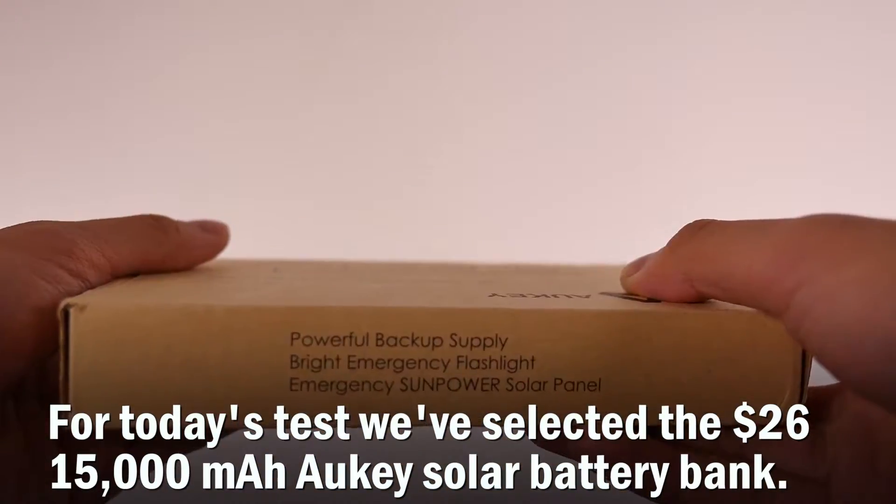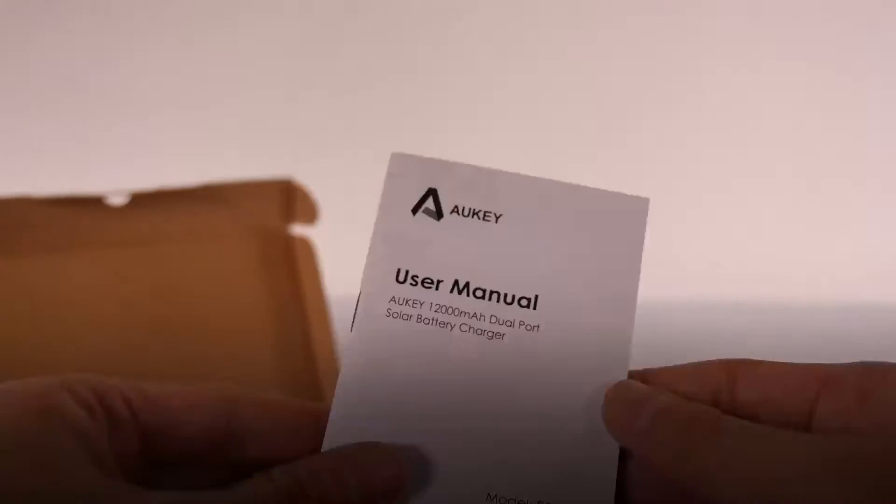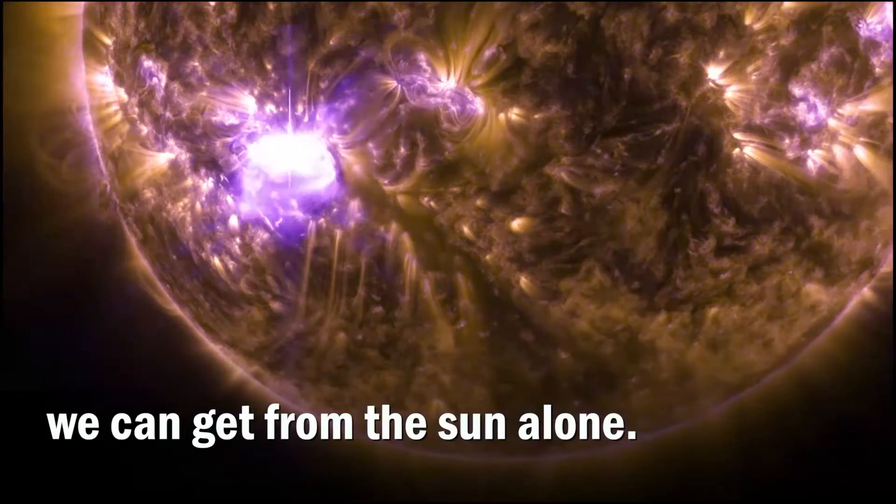For today's test, we've selected the $26 15,000 mAh Oki solar battery bank. Let's see how much juice we can get from the sun alone.